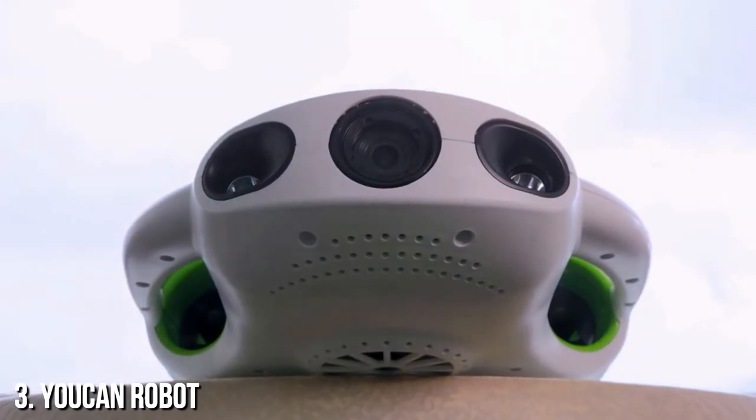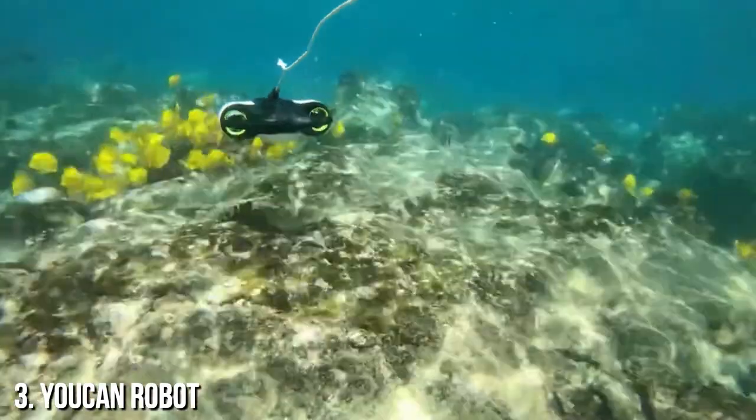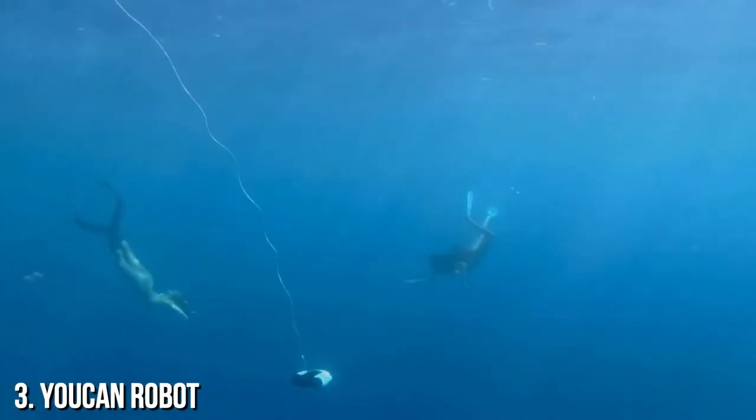This is the BW Space Pro 4K Zoom. Equipped with UCAN Robots image stabilization technology, your footage will remain smooth and stable no matter the situation.